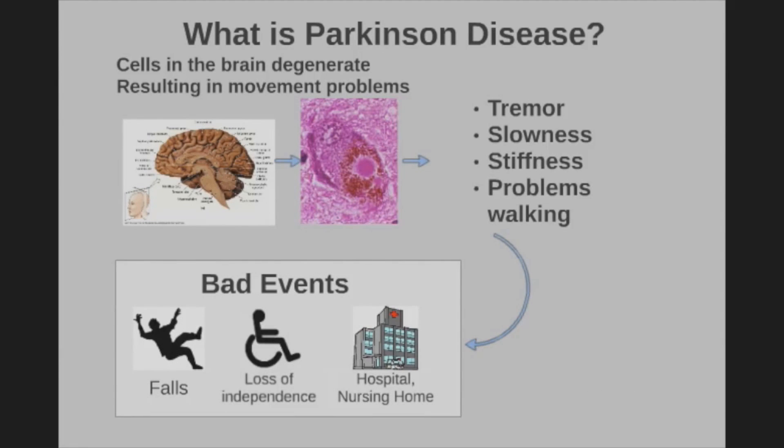When patients come into our office we certainly ask them about all of these things, but we only see them for 15 or 20 minutes and they're usually spending far more time outside trying to do things.